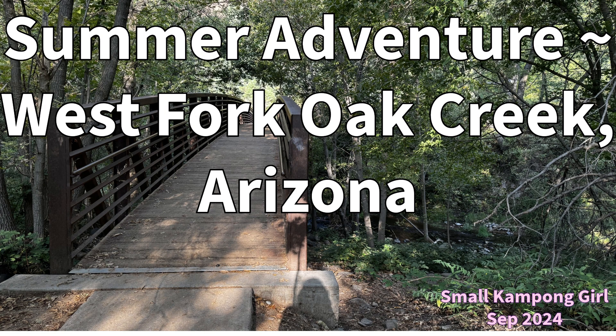Hello, I'm the small campground girl. And this time, I'm going to bring you to a summer adventure. Who said summer cannot hike? Well, we are going hiking at West Fork Oak Creek in Arizona.